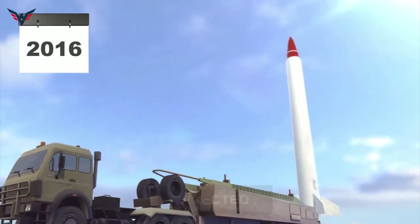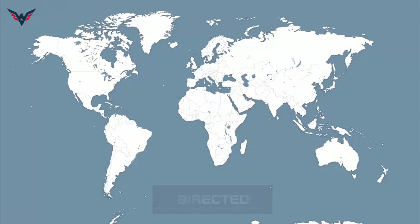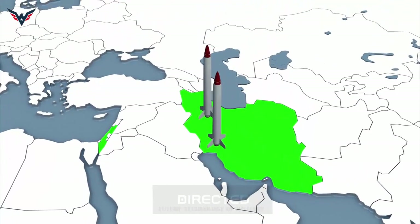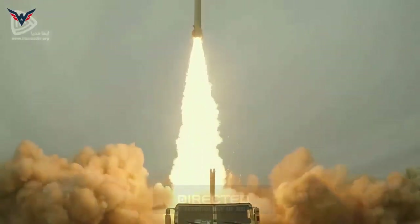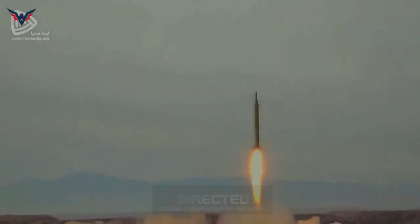The Emad missile has several features that have caused concern among Israeli and US military officials after its unveiling. The first is the high speed of the Emad missile, which enables it to successfully pass through the anti-missile systems of the Zionist regime — called Arrow-3 or Patriot-3 — and destroy the intended targets in the occupied territories.